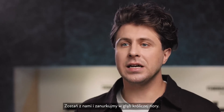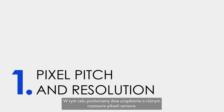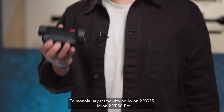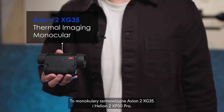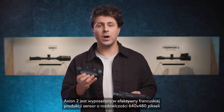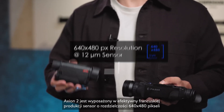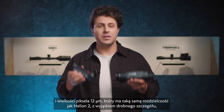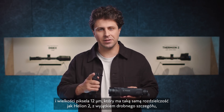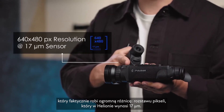Stay with us and let's dive together into this rabbit hole. In order to illustrate this concept, we'll be talking about two devices with a different pixel pitch of the sensor: the Axion 2 XG35 and Helion 2 XP50 Pro thermal imaging monoculars. The Axion 2 features a powerful French-made 640x480 pixel resolution, 12-micron sensor — the same sensor resolution as the Helion 2, except for a tiny detail which actually makes a huge difference: the pixel pitch, which is 17 microns.